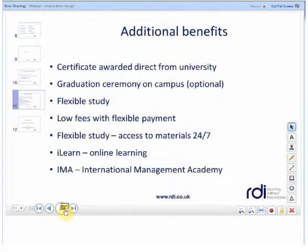The additional benefits of studying with RDI: firstly you are directly registered with the university that your programme is offered from and you'll receive your certificate from them directly. You'll also be invited to join the graduation ceremony on campus. Study is very flexible and you choose when, where and how you study. You'll also become a member of the International Management Academy which gives you free learning resources, tutor videos, and lots of rich resources that can add to your learning experience.